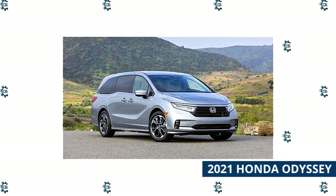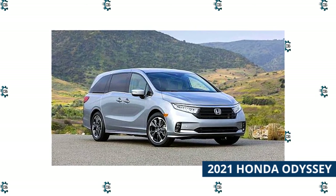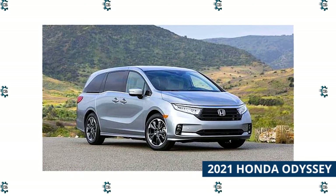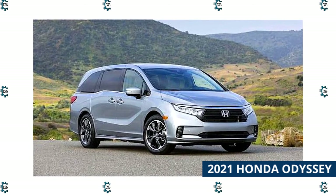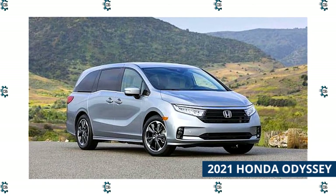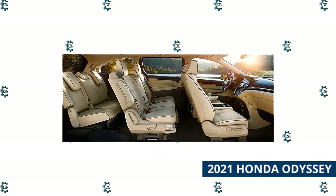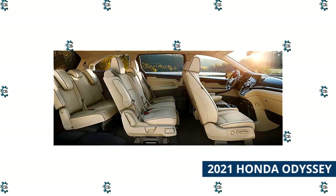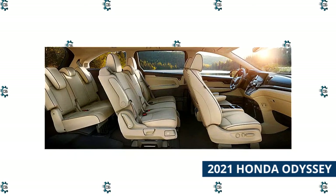With a thorough update for the 2021 model year, Honda showed its commitment to the minivan space with thoughtful new features like Cabin Watch, which lets parents see and communicate with passengers further back in the vehicle. On top of that, the new van will come standard with the Honda Sensing suite of advanced safety equipment. Like the Ridgeline, the Odyssey is powered by a 3.5-liter V6, producing 280 horsepower and 262 pound-feet of torque through a 10-speed automatic gearbox.